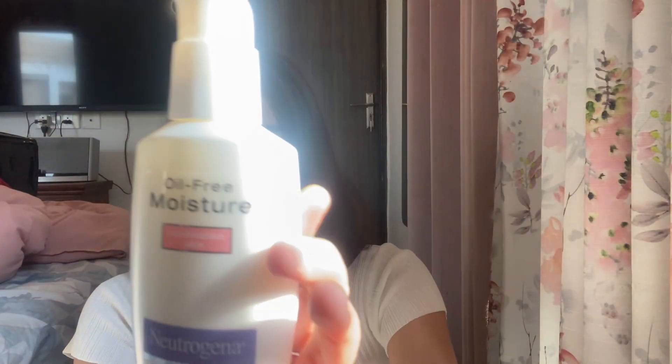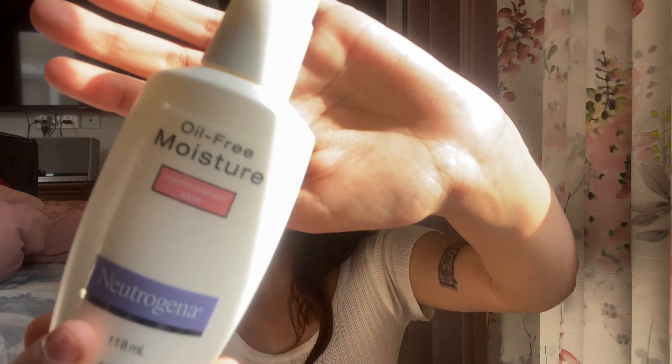This is the Neutrogena Oil-Free Moisturizer for combination to dry skin type. I have combination skin type and I like a lot of hydration on my face, so I'm always aiming for products that give oil-free hydration — that do not cause any breakouts but also give me a good amount of hydration.